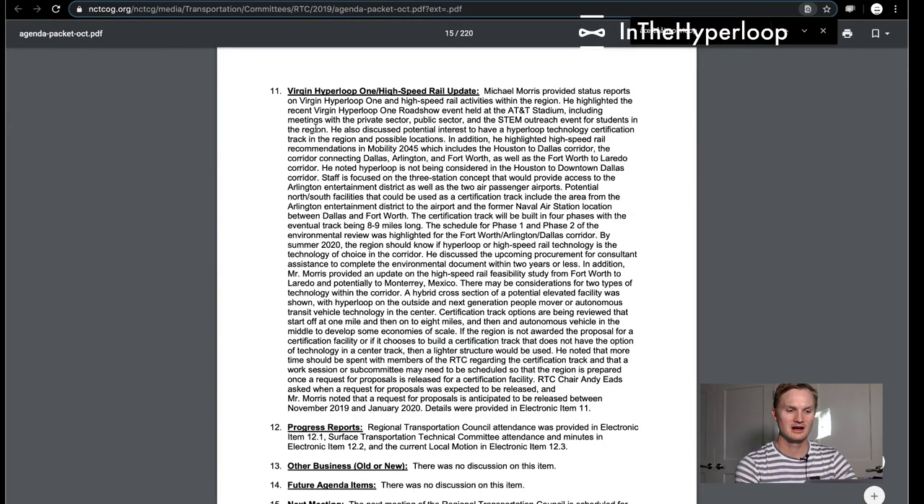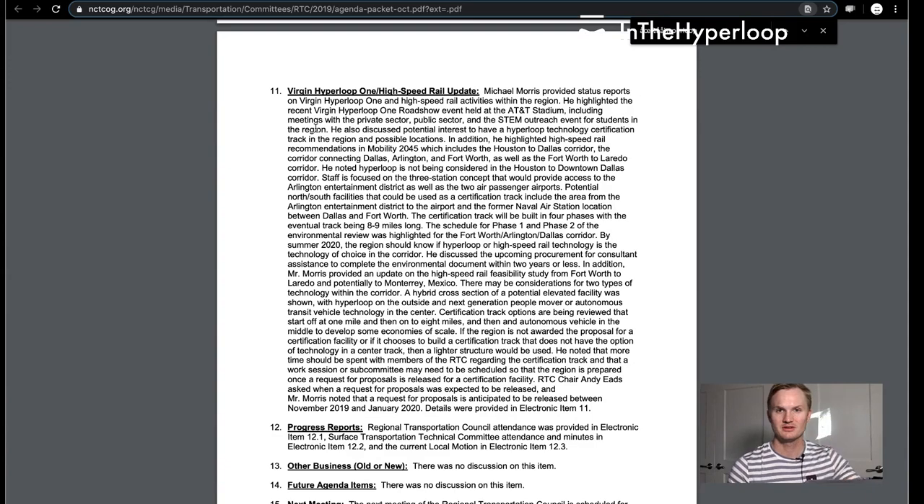This is the actual summary of somebody taking notes during the presentation. Michael Harris provided status reports on Virgin Hyperloop One and high-speed rail activities around the region. He highlighted the recent Virgin Hyperloop One roadshow event at Texas A&M, including meetings with private sector, public sector, and STEM outreach. He also discussed potential interest in having a Hyperloop technology certification track in the region and possible locations of that track.